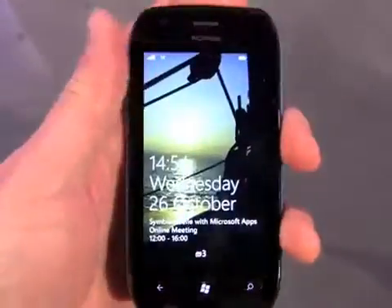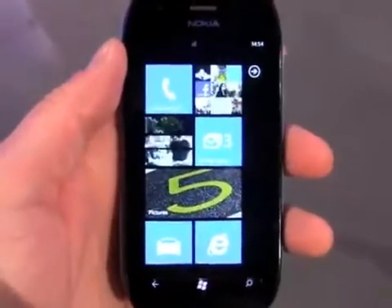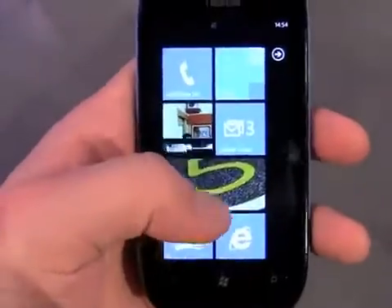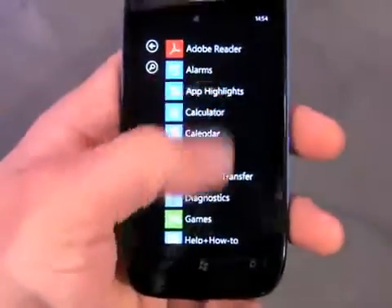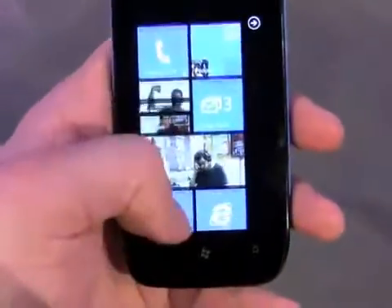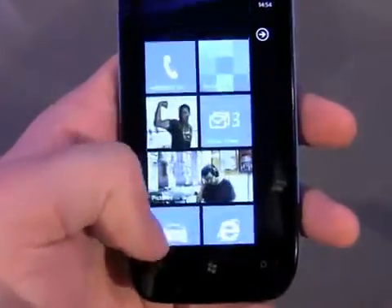So we'll fire up the display. This is running Windows Phone 7.5 Mango, and as with the 800 it has more or less a stock build of Windows Phone. There aren't any obvious customizations done by Nokia.